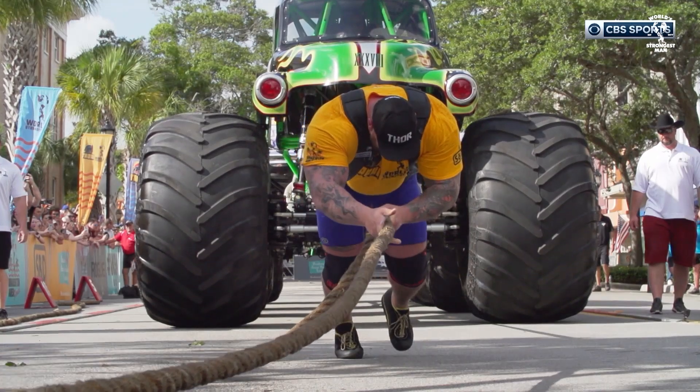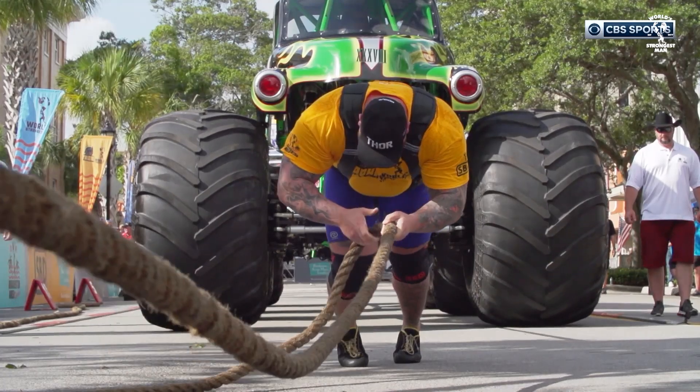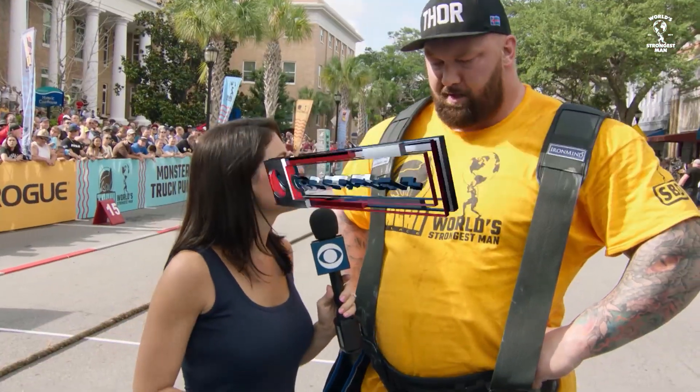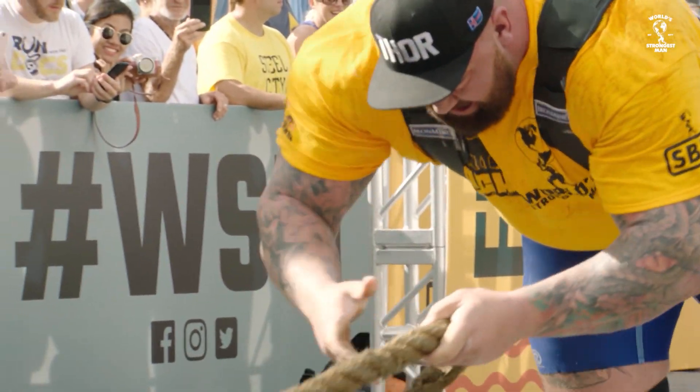Smooth and consistent all the way out. Hafthor looking to make another strong push for another title. And we check in for the first time out on the course with Jenny Dell. Thor, you say you usually get nervous before the first event. How important was it to come out and perform like you just did? It's super important. I felt that was strong all the way through. Now we just wait and see what all the guys do.